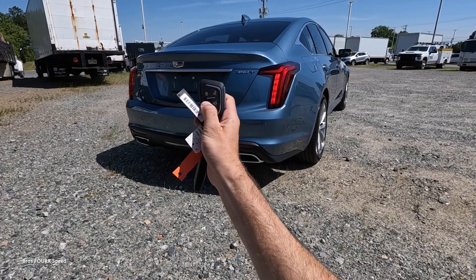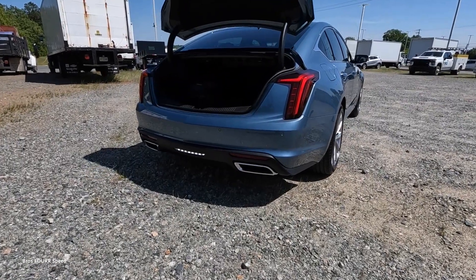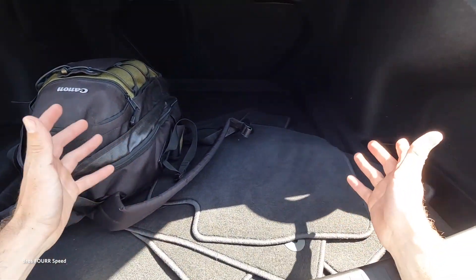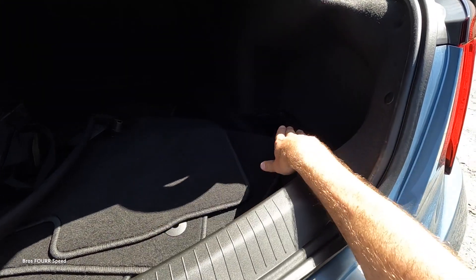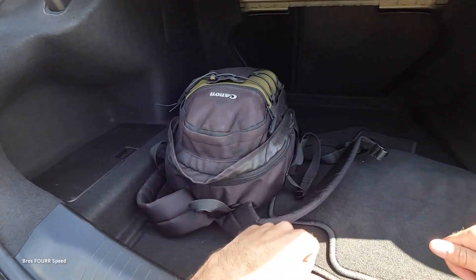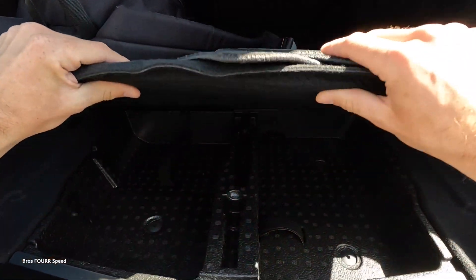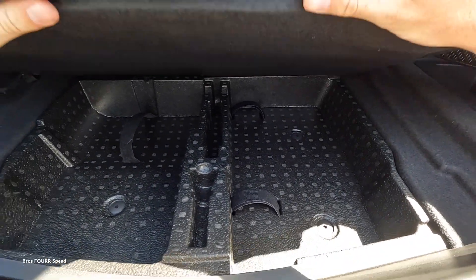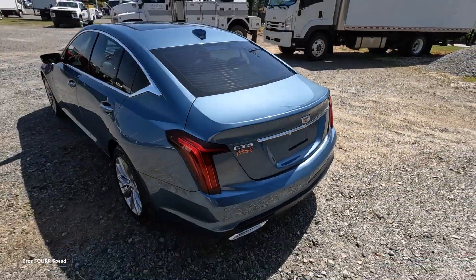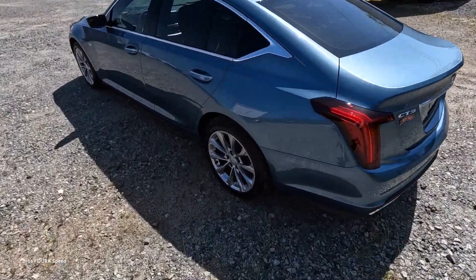Holding the button shuts off the remote start. Using the key fob button opens the trunk. For a family sedan it has plenty of space, with a storage pocket on the passenger side, battery access and components on the driver's side, fold-down rear seats, and even a small storage area underneath the trunk floor. The trunk itself is very lightweight and easy to close.